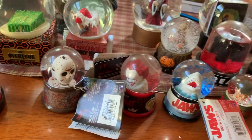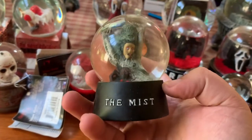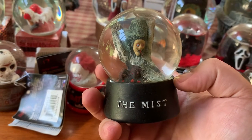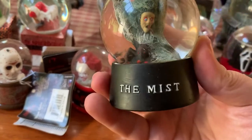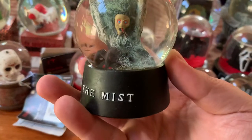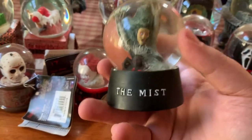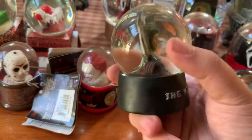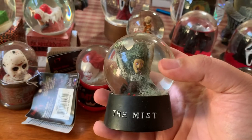Another really rare one is this one from The Mist. I believe this was given away at Blockbuster stores when the DVD was released, maybe 2006 or 2007 when that movie came out. This one is cool because instead of normal snow it actually has little spiders that float around in there. This one is also extremely rare and really hard to find. eBay would be the best bet, but you rarely see it on there, and when it is it's pretty pricey.